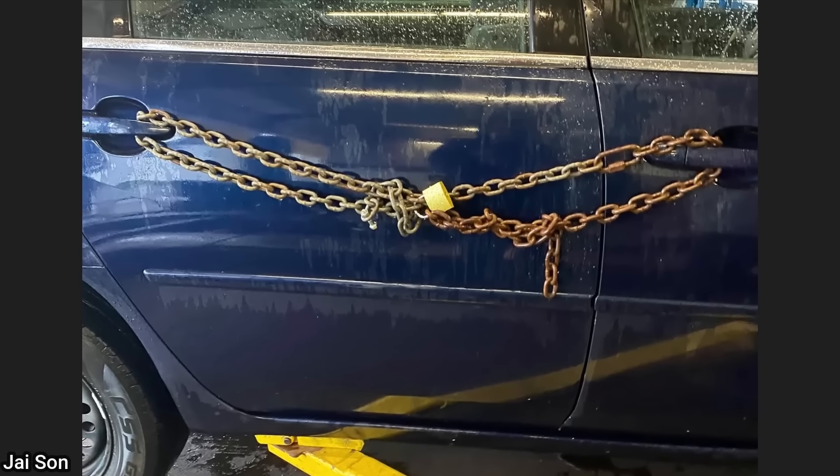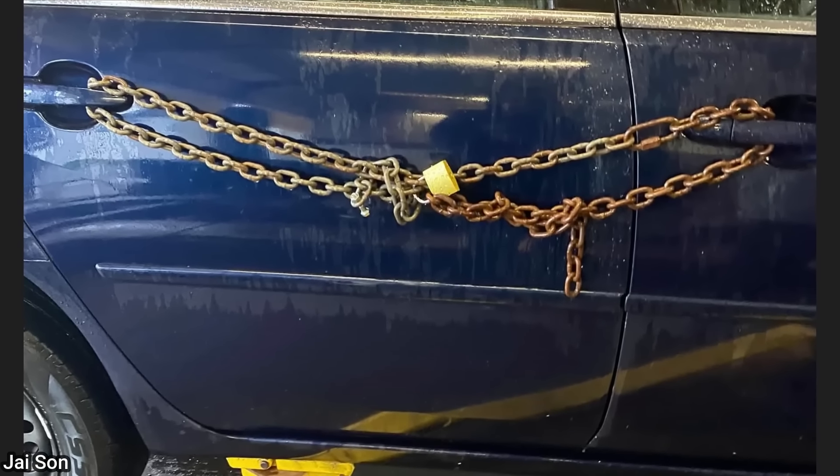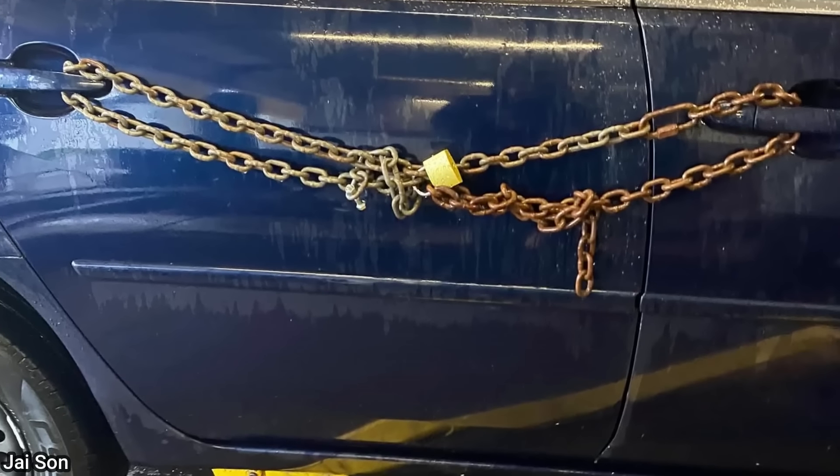When this vehicle came in for a service, the customer also wanted the shop to look at his broken door locks, as he said he's had to put a chain around the door handles since he was robbed a month ago.